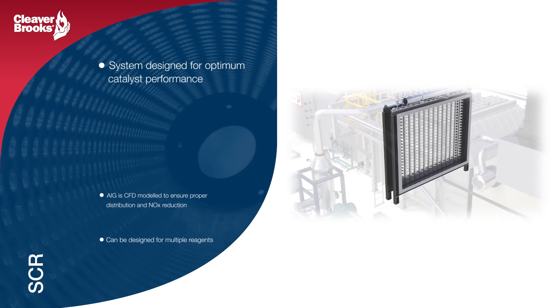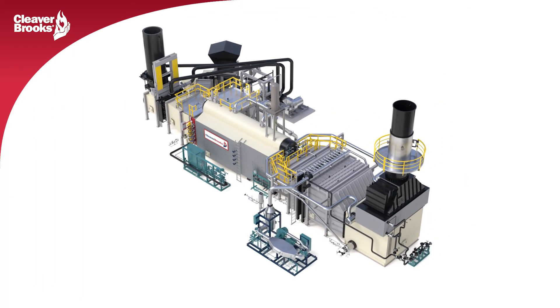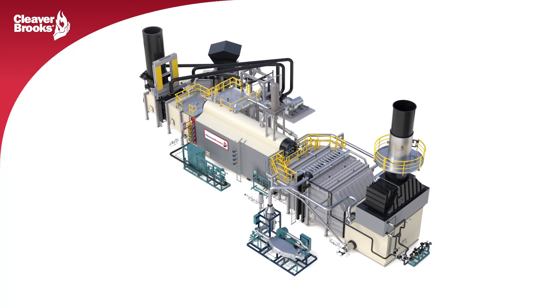Cleaver Brooks recognizes our customers' requirements to meet today's ever-tightening emission regulations and the need for overall environmental stewardship.